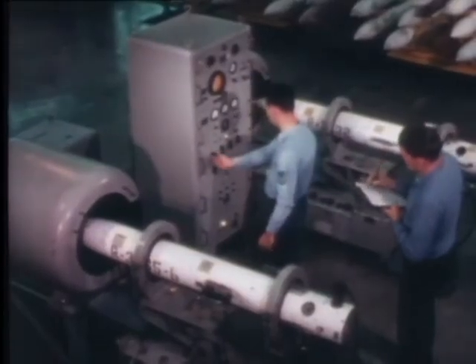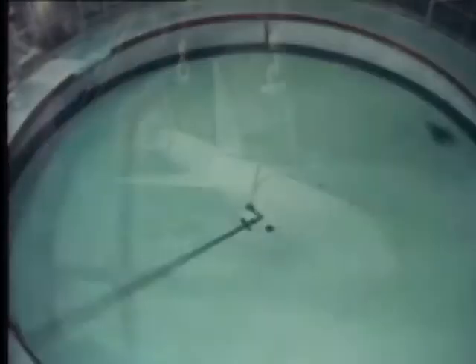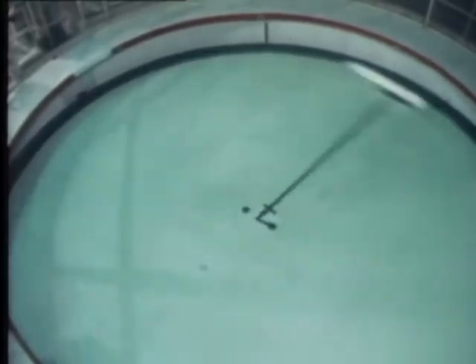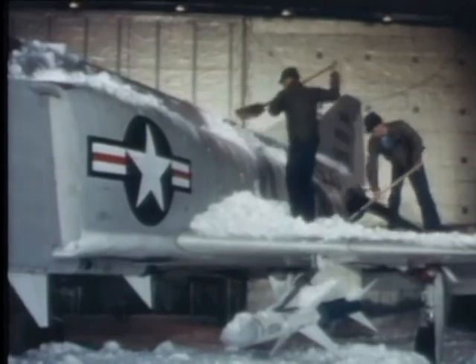Vibration. Humidity chamber. Centrifuge. Cold chamber. And motor fire.